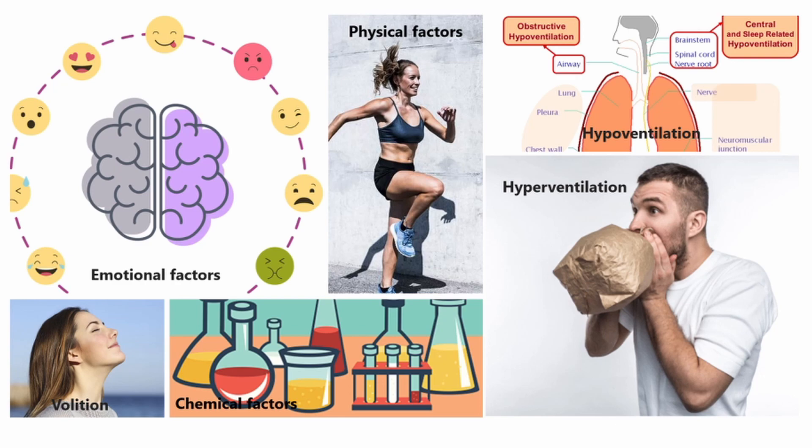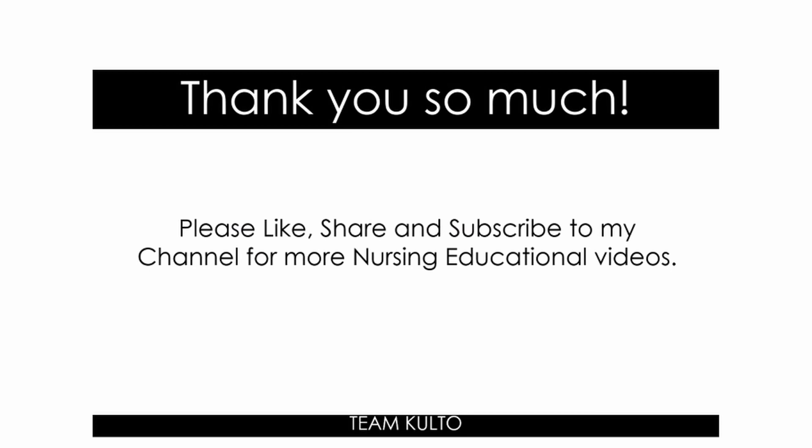Thank you so much for watching. Please like, share, and subscribe to my channel for more nursing educational content. I really appreciate all of your support. Thank you so much for supporting me.